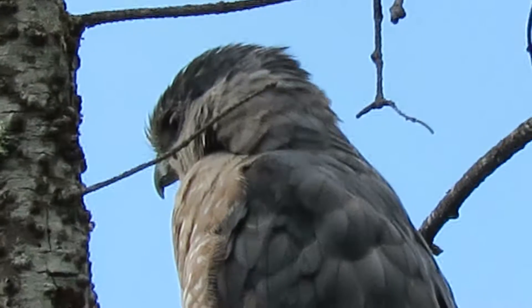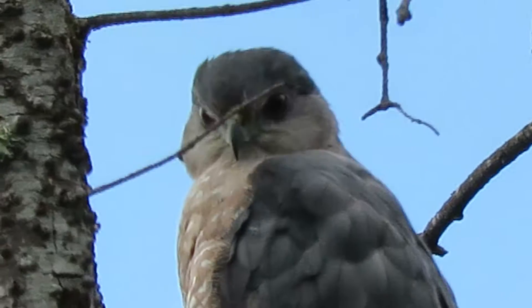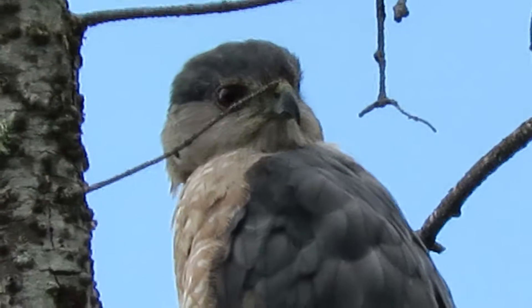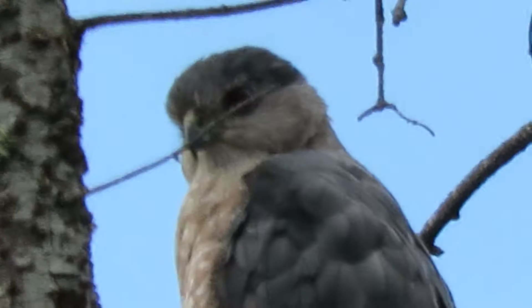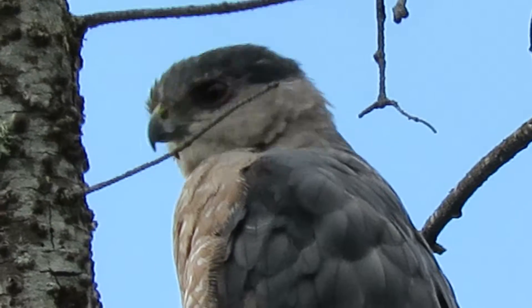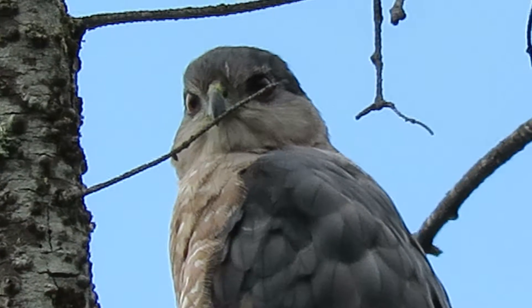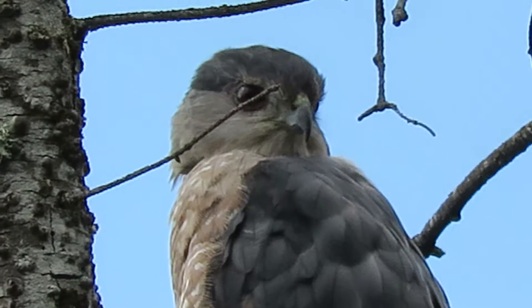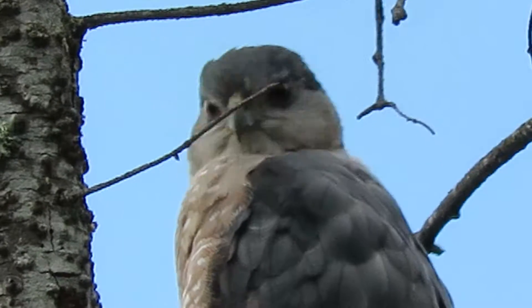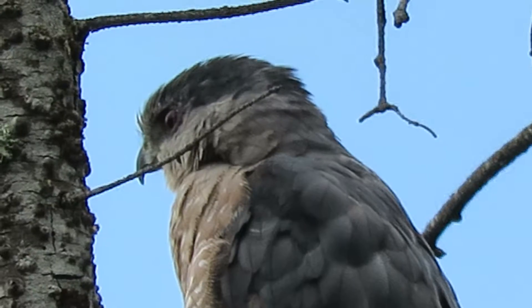We got that great video the other day of the juvenile Cooper's Hawk downtown Renton that caught a pigeon, so I'll watch her and maybe this one will catch something. Look how dark those eyes are — the older they get, the redder the eyes are, so this is an old female.